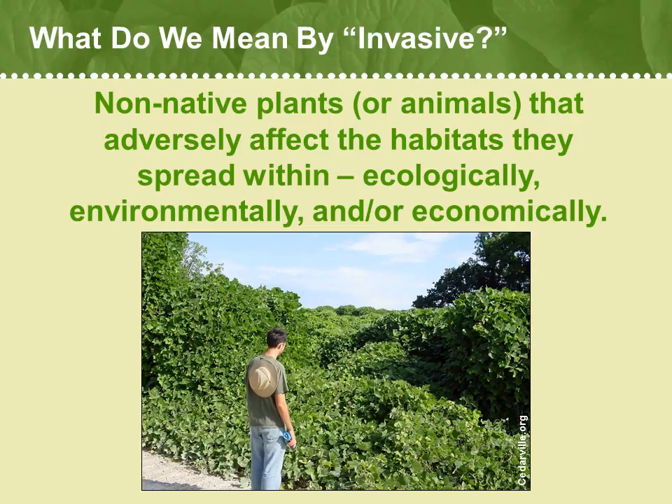Our poster child for a very damaging invasive plant — one that can quite literally and physically take over a habitat — is kudzu, shown here, Pueraria lobata. Prevalent in the South, where it was planted widely for wildlife, it has taken over whole habitats by throwing a carpet of itself over native plants. It's slowly making its way into New England, so botanists are keeping a real close eye on its spread.